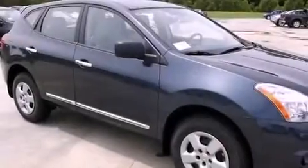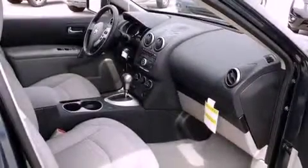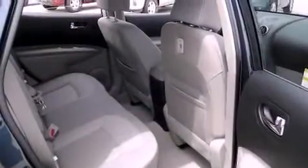Features include a low-tire pressure indicator, air conditioning, cruise control, a rear spoiler, a security system, 12-volt power outlets, rear impact crumple zones, traction control, steering wheel mounted controls, and a multi-link rear suspension.